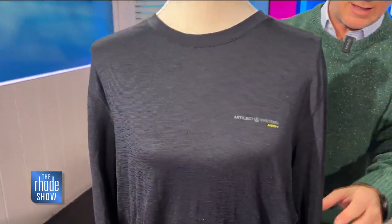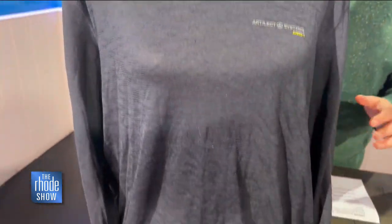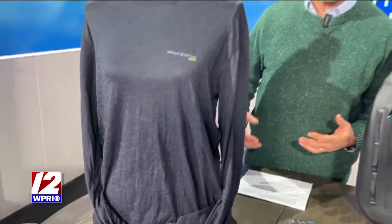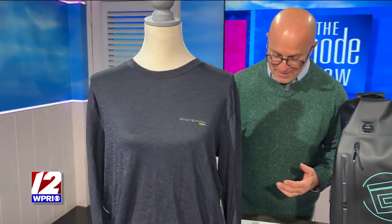This next is the Ardelic Technical Tee. It is lightweight — I like shirts like this. Long-sleeved shirt, extremely lightweight. If you're somebody who gets very hot all the time, this dries five times faster than many other shirts.